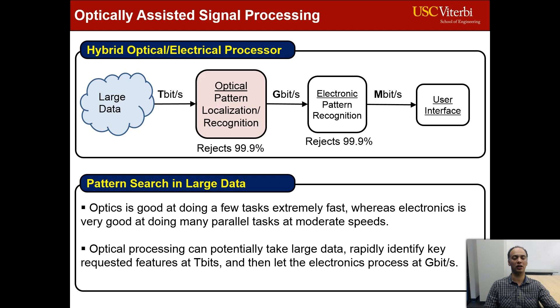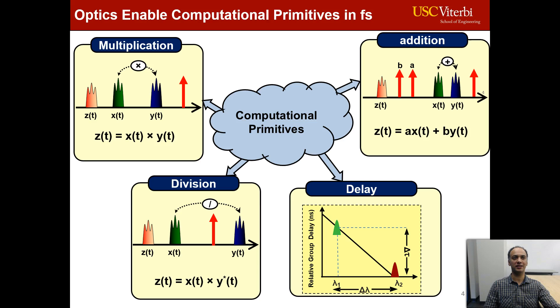Optics enables different computational primitives in less than a femtosecond. For example, two incoming data streams can be multiplied and/or divided only by wave mixing in a nonlinear material. An addition or subtraction can also be done in a nonlinear element by coherent multiplexing of two signals. An arbitrary bit shift or delay can be realized by using wavelength conversion followed by a dispersive element.